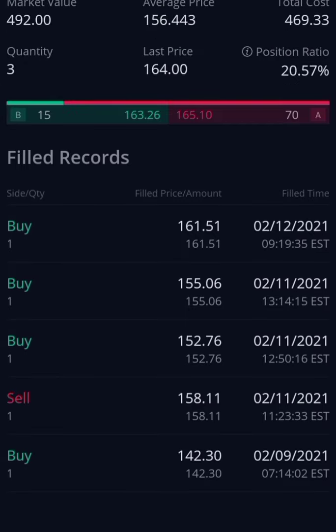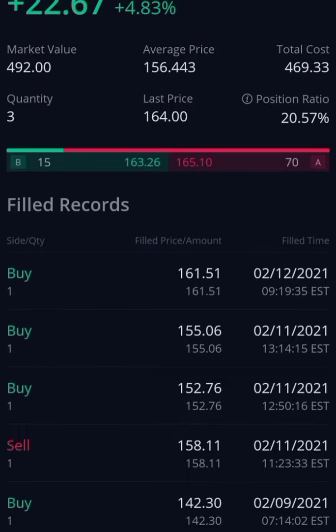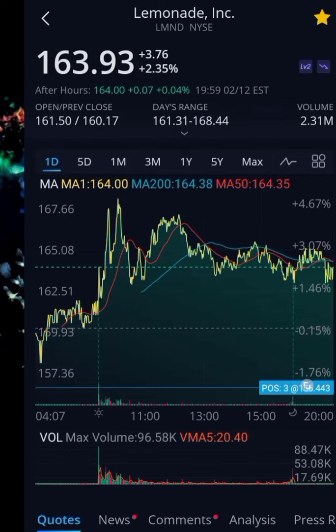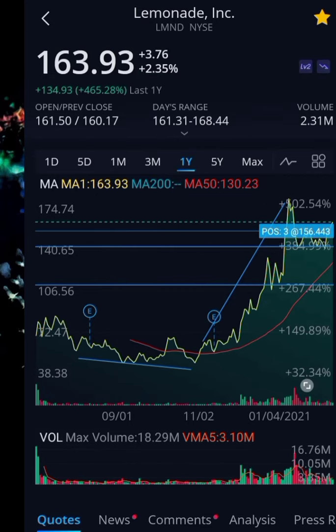I might most likely get back into IIPR, but right now Lemonade is going to be my main long-term investment. Lemonade makes up 20.57% of my portfolio. My average price is $156.44, my total cost is $469.33, and right now its market value is $492.